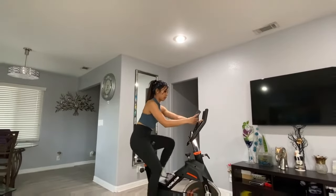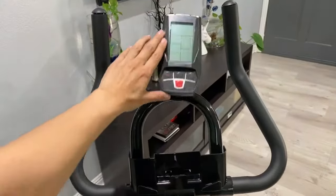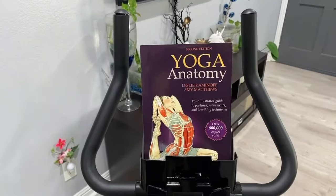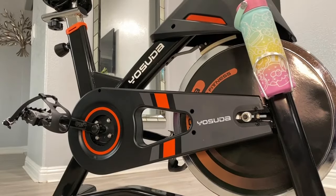This LCD monitor tracks time, speed, RPM, distance, calories burned, and odometer. It also comes with an iPad holder that I personally like to use for books. It even comes with a water bottle holder, easily accessible during a workout.